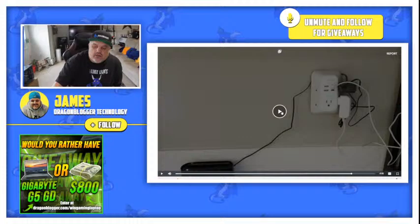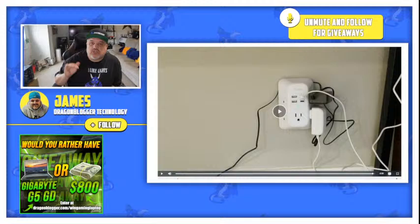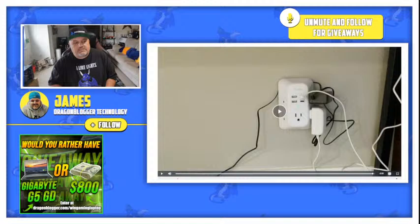Even though they give you all those plugs, don't overload these things — honestly, do not overload these. But at $12, it's actually a really good deal, especially to have that protection. Maybe you just want to protect your phone while it's plugged in, or protect your little tablet that's plugged in. I don't suggest plugging computers into this though. Good little product.